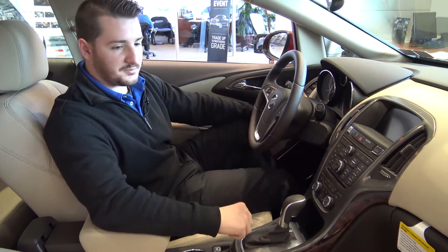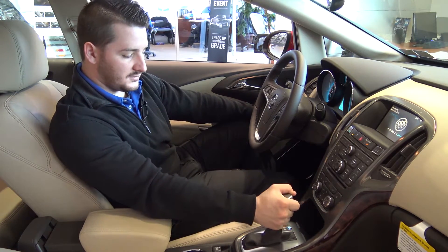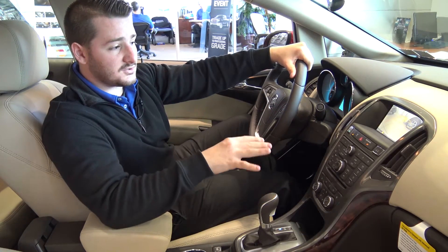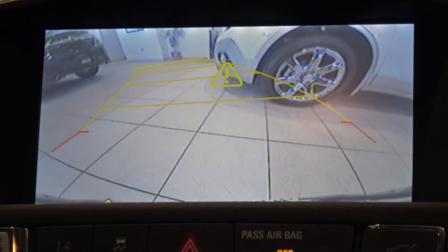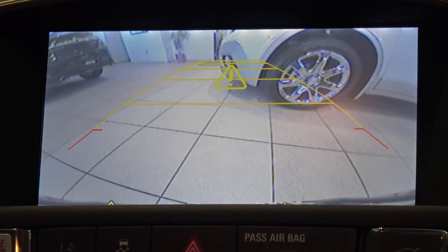We'll start the car up here — when you put your foot on the brake and throw it in reverse, you'll notice the beeping. Not just the backup camera, but that beeping is alerting you to objects behind you. As you move the wheel, you have guidance lines that show you where your wheels are going, giving you the best look at what's right behind you.